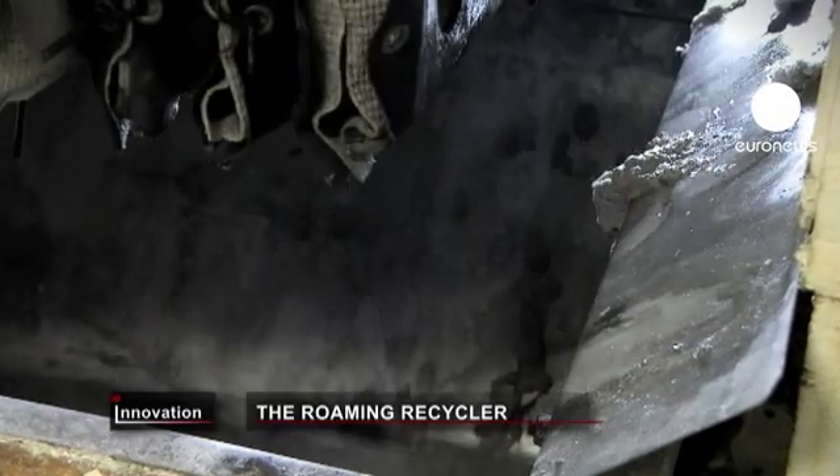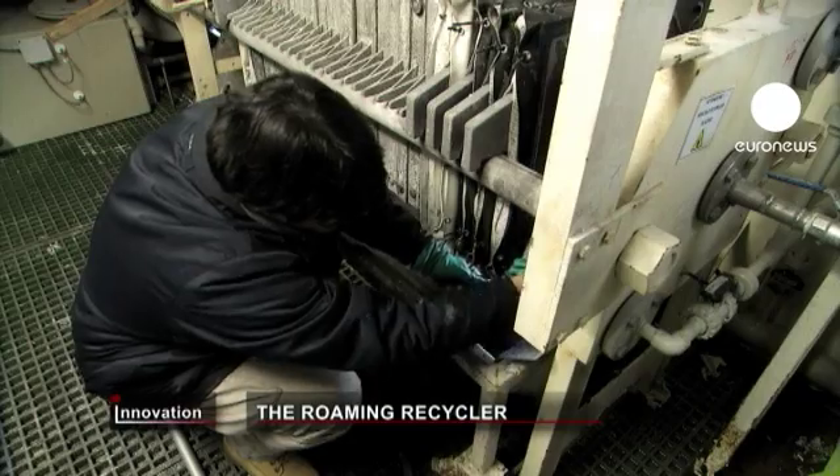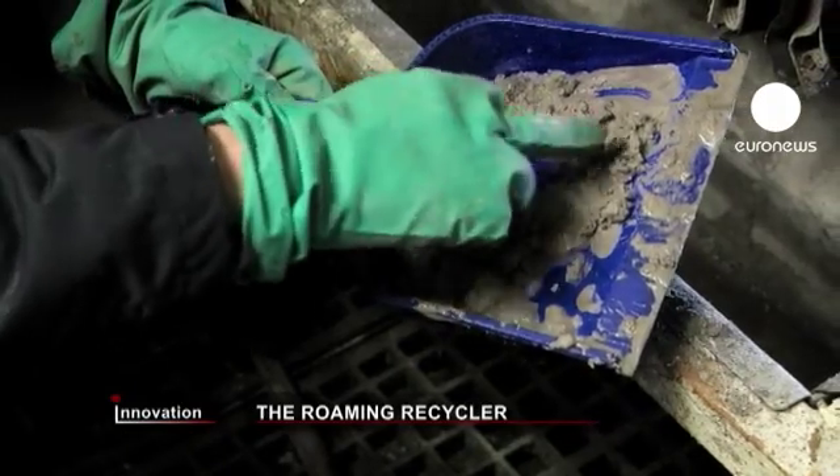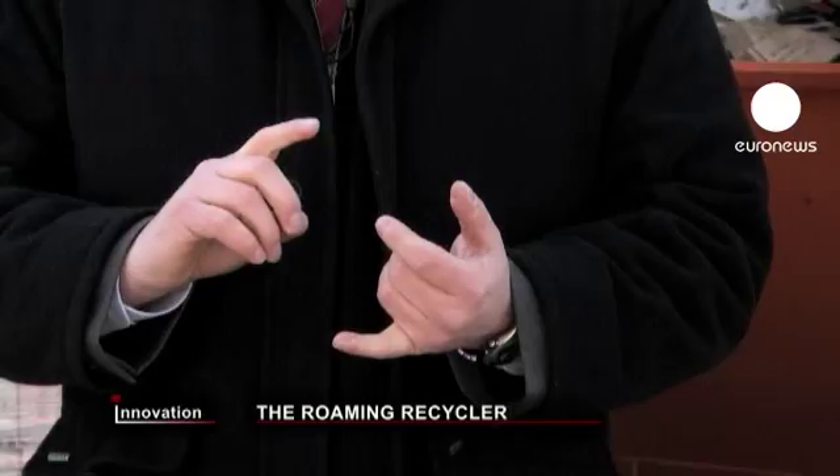So which other old gadgets are rich in rare metals? PCs, notebooks, DVD players, adapters, fluorescent light bulbs, screens like monitors or TVs, batteries, LCD displays, and so on and so forth.